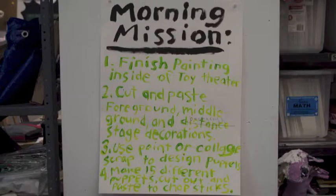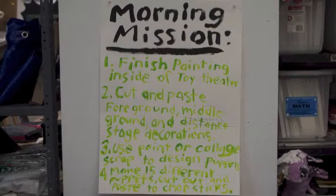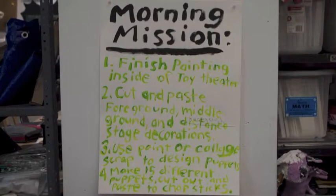Big Time Summer Art Thing Morning Mission. 1. Finish painting inside of toy theater.